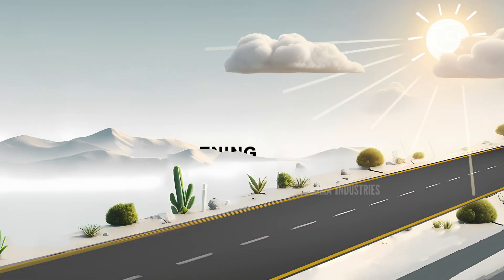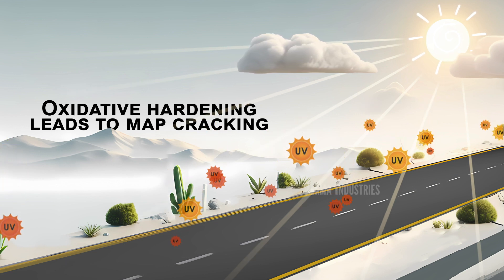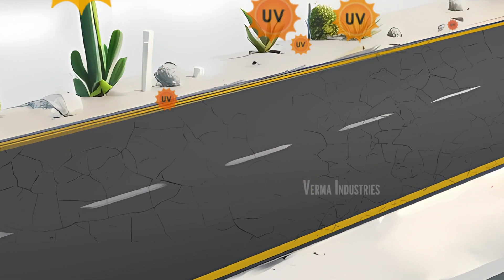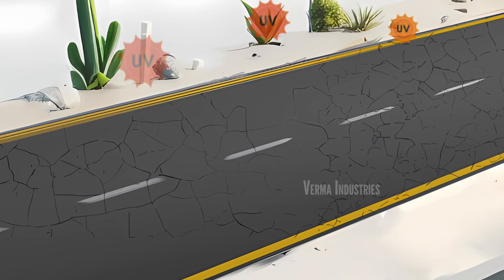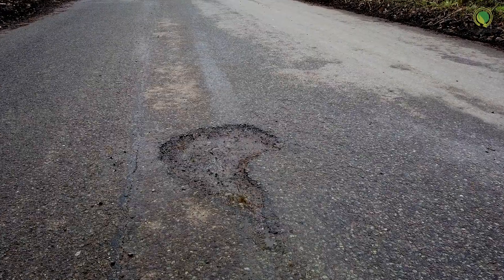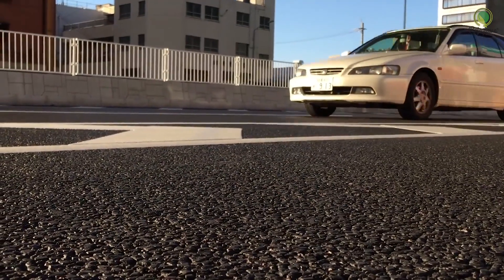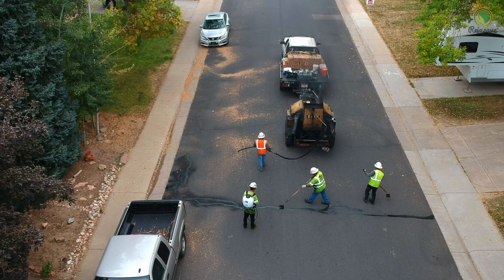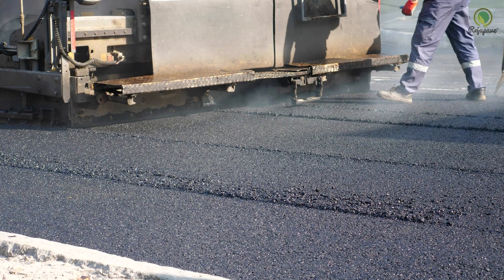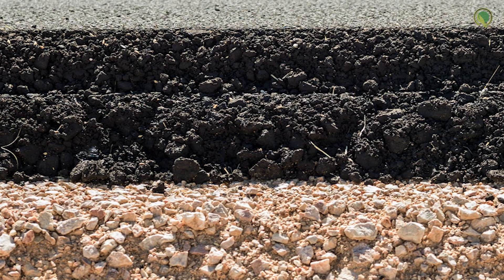The exposure of bituminous road surfacing to oxygen and ultraviolet radiation from the sun causes oxidative hardening, which leads to map and fatigue cracking on the asphalt mix. These distresses, if not timely addressed, can lead to structural failure and pothole formation. To improve the longevity and maintain the riding quality of distressed roads, many engineers rely on putting a thick bituminous overlay using virgin aggregate and bitumen on the existing pavement surface.